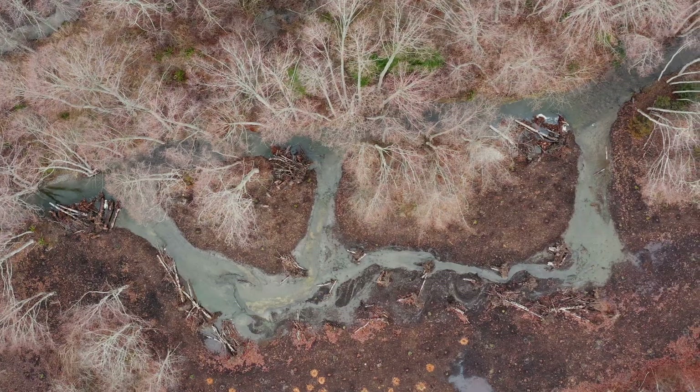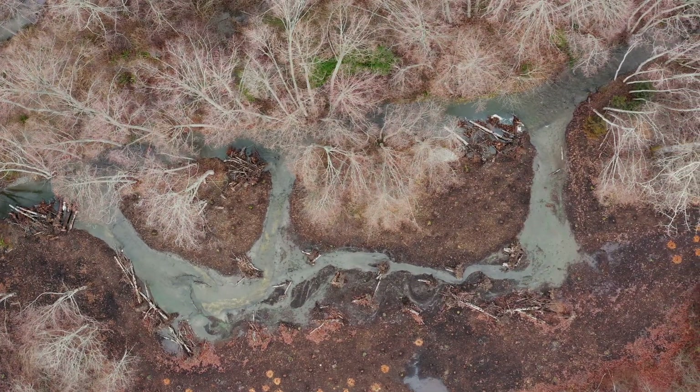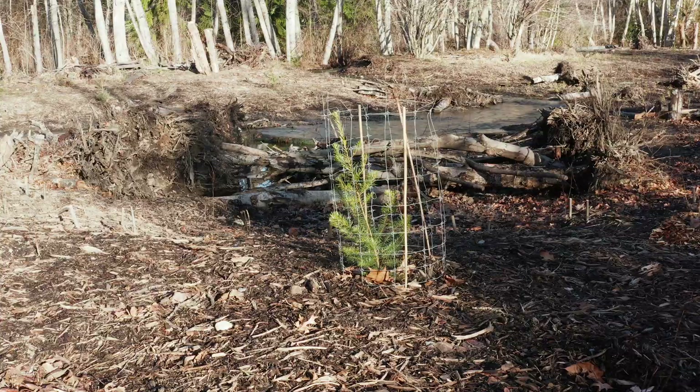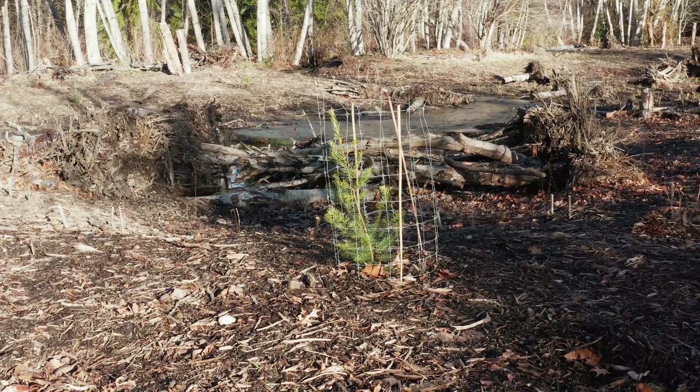You also see an expanded floodplain, and all of this is going to be planted with native vegetation and maintained to improve the riparian habitat and the wetland function here.